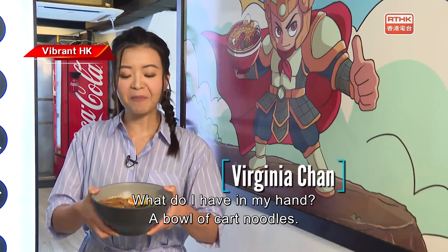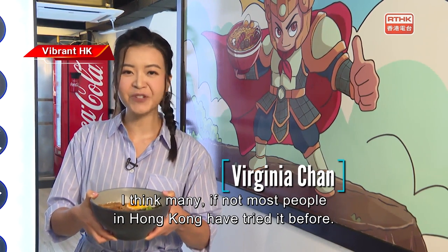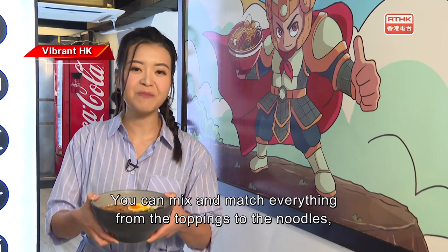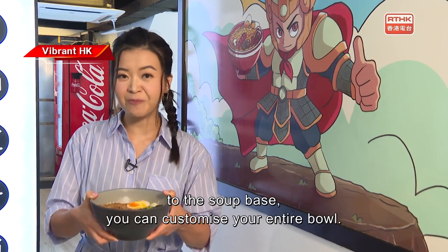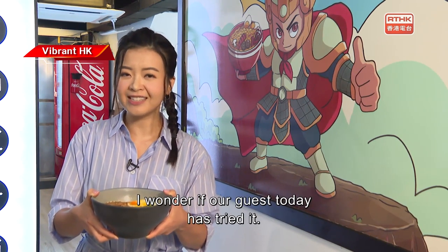What do I have in my hands? A bowl of cart noodles. I think many, if not most, people in Hong Kong have tried it before — because it's tasty and delicious. You can mix and match everything from the toppings to the noodles to the soup base. You can customize your entire bowl.